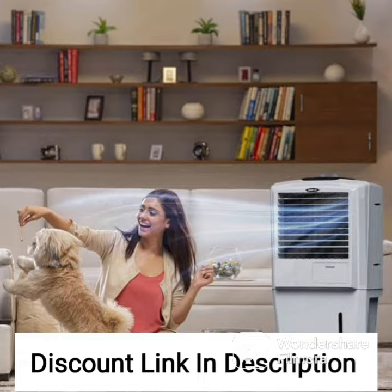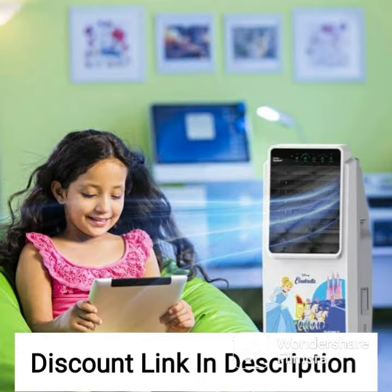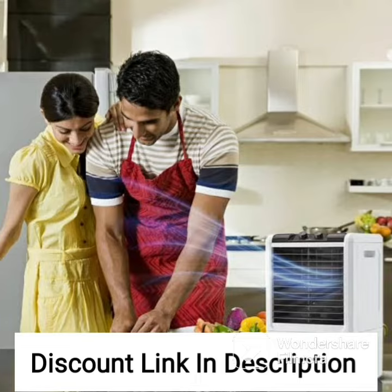The HAVAI Bullet Tower Air Cooler is also equipped with honeycomb cooling pads that help to purify the air by removing impurities and pollutants. This not only helps to keep the air clean and healthy, but it also helps to prolong the life of the cooling pads.